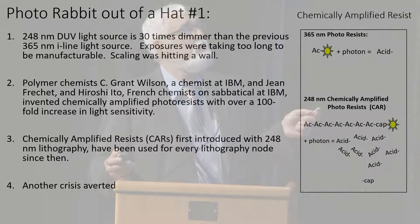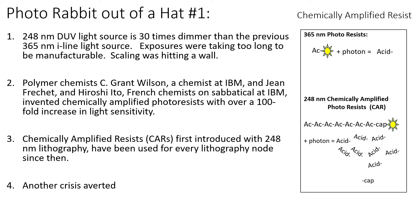Another rabbit out of the hat: photolithography. When we went from 365nm I-line to the 248nm DUV light source, the DUV light source was 30 times dimmer than the previous one, and exposures were taking a long time — it really wasn't manufacturable. But then a polymer chemist, Grant Wilson from IBM and a couple of colleagues from France, invented a chemically amplified photoresist with over a hundred-fold increase in light sensitivity. Fixed the problem instantly. The difference is: the old photoresist has an acid group with a photoactive group attached; when you hit it with a photon, it releases the acid, changing the photopolymer from insoluble to soluble. What they did instead was string together a whole bunch of acid groups in a polymer with a cap on it and a photoactive molecule on the end. When you hit that with a photon, it releases the cap, the polymer unzips, and releases thousands of acids. So from one photon you get thousands of acid groups. You don't need that intense light anymore. Another crisis averted.